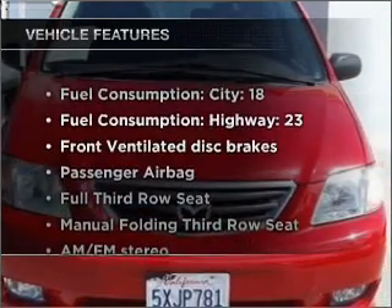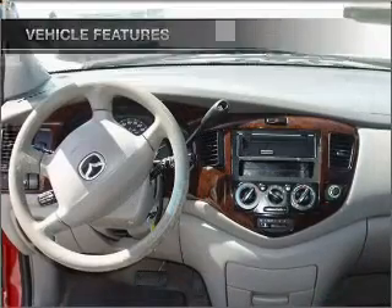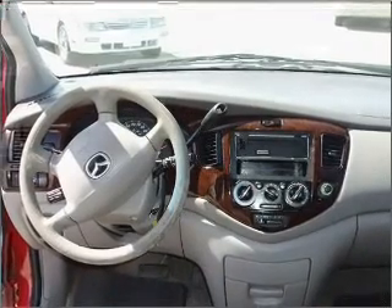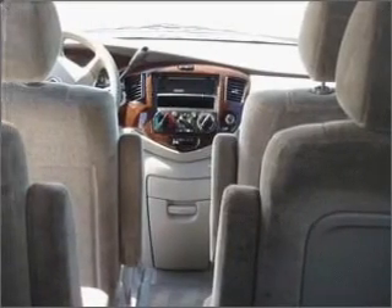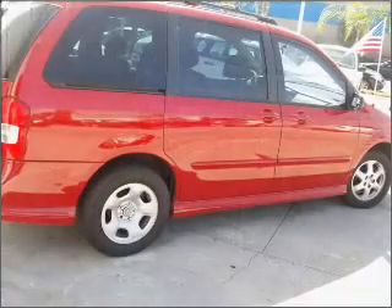And with these notable features, you won't want to miss out on the opportunity to own this amazing ride: air conditioning, power door locks, power windows, power steering, cruise control, power mirrors, an alarm system, an AM FM stereo with a CD player, and an adjustable tilt steering wheel.